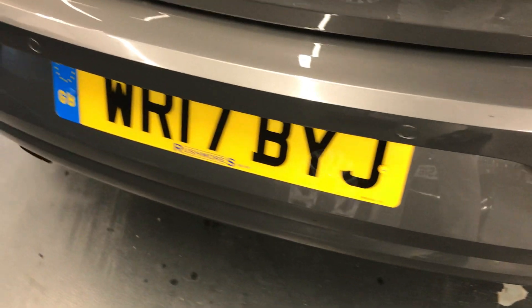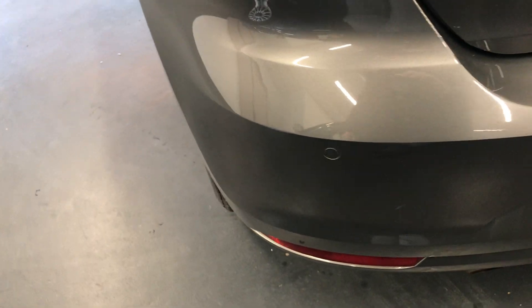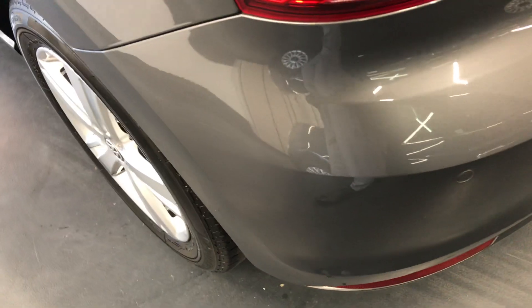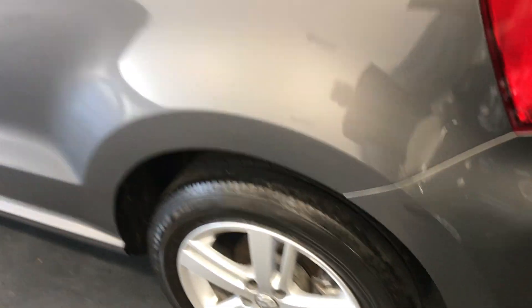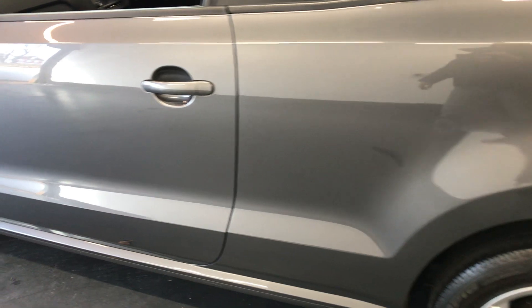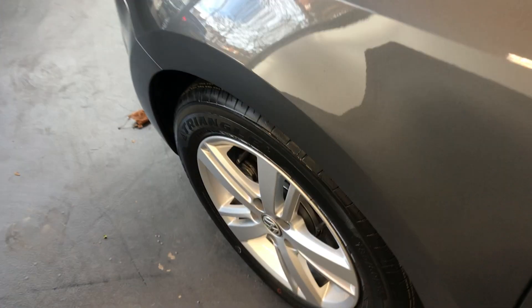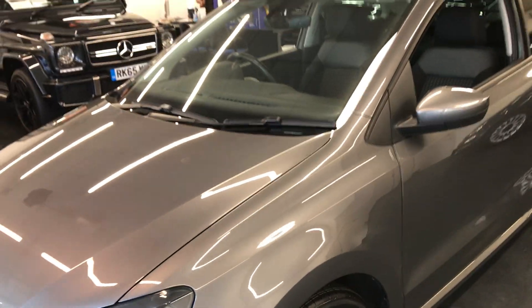As you can see, it does have the rear parking sensors as well. There are no scuffs, no scratches on the back bumper. It comes with an RAC platinum warranty as well as 12-month breakdown cover — that all comes in with the price of the car. You also have the option to extend your warranty up to 36 months, which we highly recommend at Rushmore's.